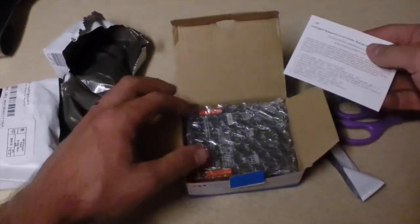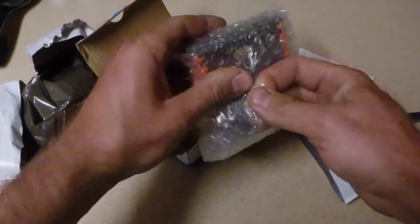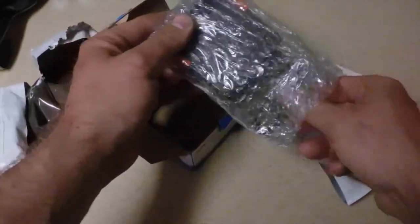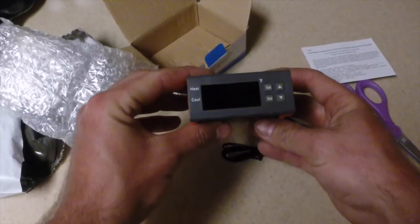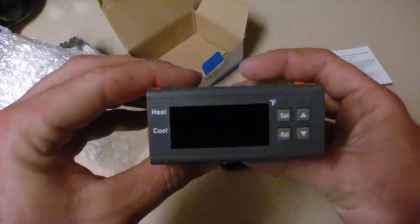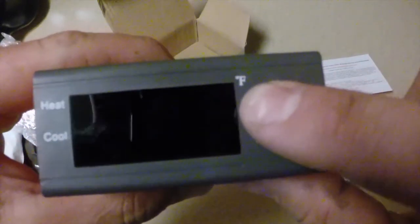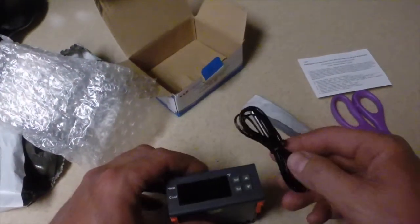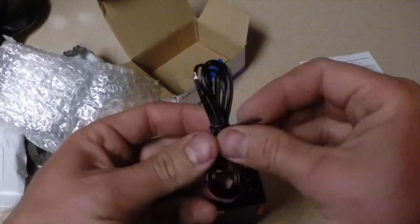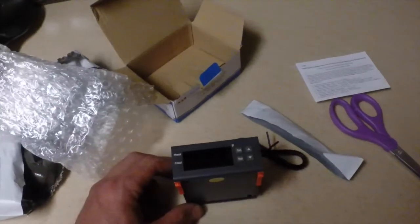I was stoked to find one in Fahrenheit because mostly all you see is Celsius. It came from California and didn't take too long to get here. I'll definitely have to order some more for other projects. Hopefully I'll have some videos of a keezer build or fermentation chamber coming up. With this I'll be able to — turn down for what!